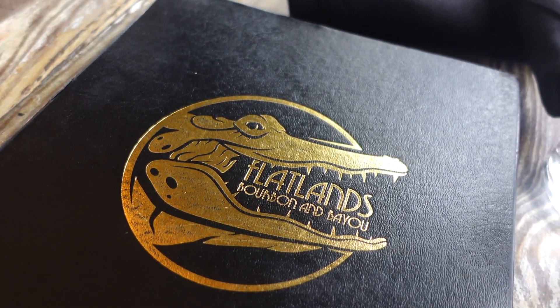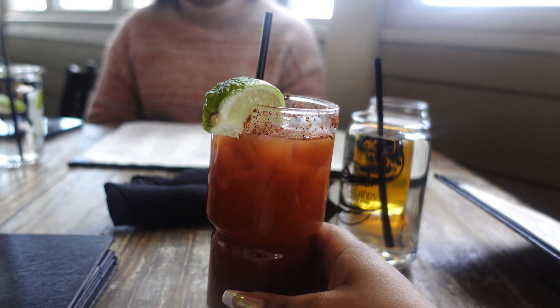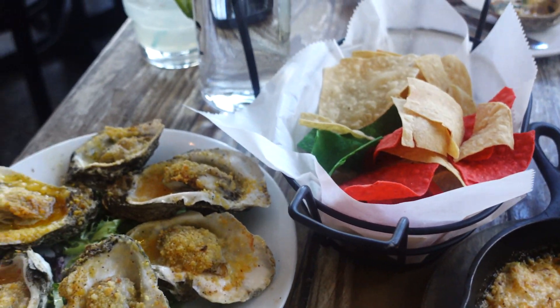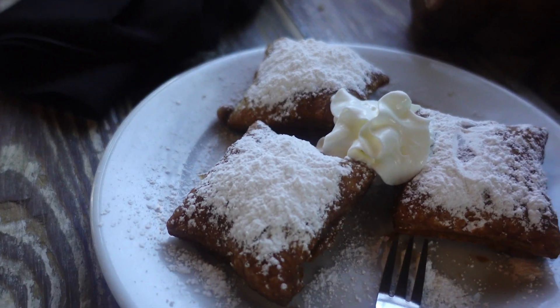Hey guys, we are back home! We took my mom out for her birthday at this restaurant called Flatlands in Alpharetta. We got the char-grilled oysters and the oysters Rockefeller. I got the seafood risotto, my mom got the seafood basket, my boyfriend got the jambalaya, and we ended with the pecan praline beignets. I'm not a super sweets person but my boyfriend and my mom were in heaven. I'm obsessed with my hair — the wrapping did not work out, more of a heatless curls kind of girl, but she's cute.